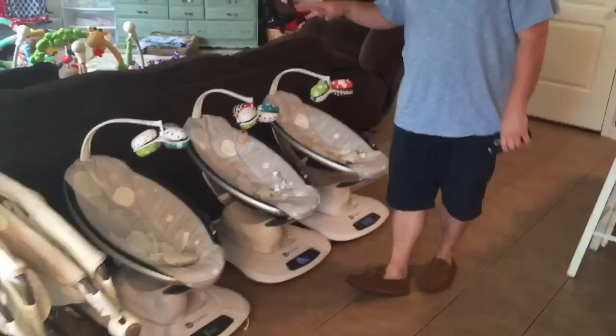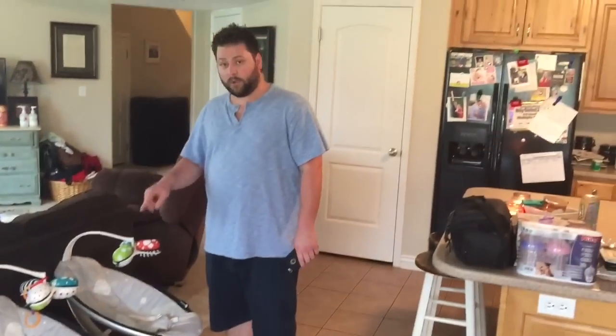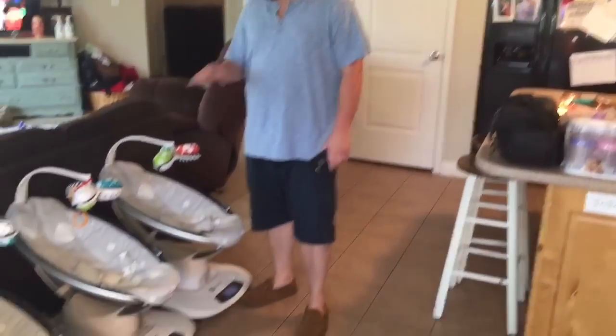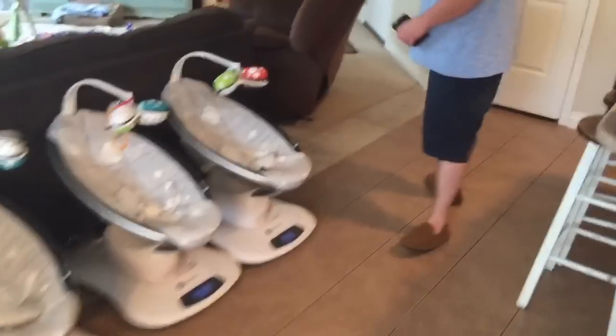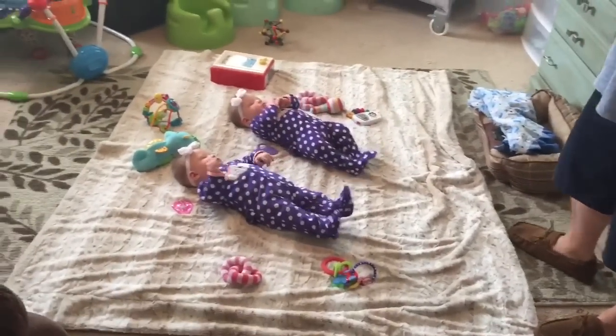The next item we've used a lot are the Mamaroos, and we actually have one of these upstairs that we use in the middle of the night as well. They love them so much, so we've got four of those. Now let's come over here to the playroom — it's no longer a living room, it's a playroom. As you can see, the girls have a plethora of toys out here as well.